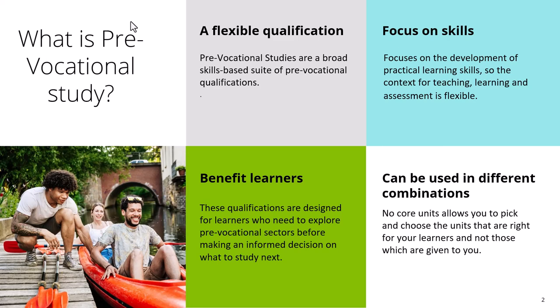One of the benefits of Pre-Vocational Study is that it allows learners to find and develop their interest in different sector areas. You've identified that these learners might want to go into ICT, so we can use this qualification to explore this pre-vocational sector. That will help them make an informed decision on whether they want to study ICT next or something else — and either way, ICT skills are much valued in society and will support independent living.